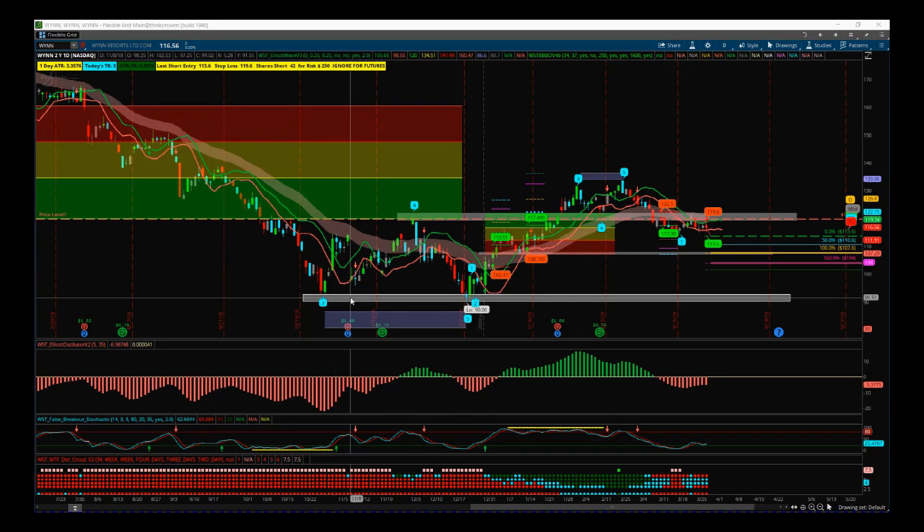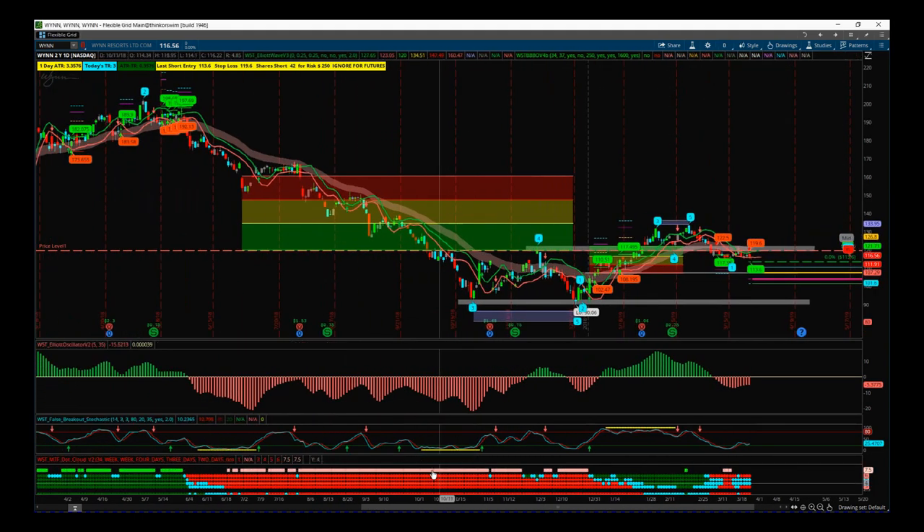I'm looking at WYNN here on the daily timeframe, looking for a short using our black box breakout indicator signal that we got yesterday. Taking a look overall at WYNN for the last year or so, we can see we've had a really strong bearish trend. We came down to form a double bottom here with a slightly new low where we've got a fifth wave move, just short of our fifth wave target level. Very strong bearish trend as we can see on our multiple timeframe dot cloud.